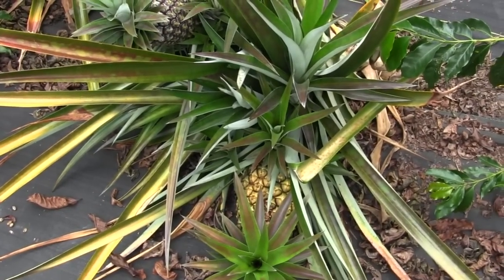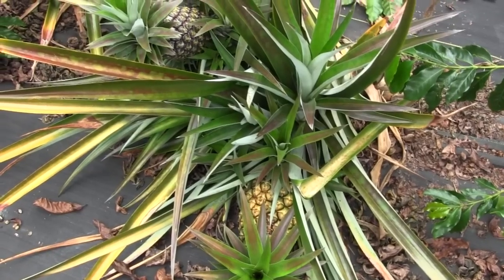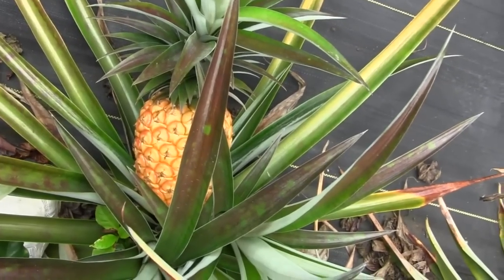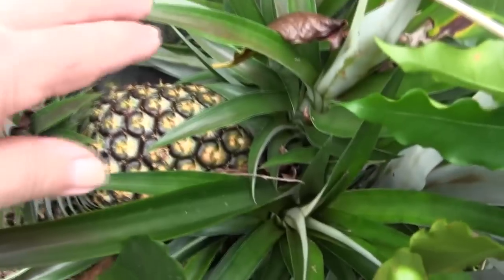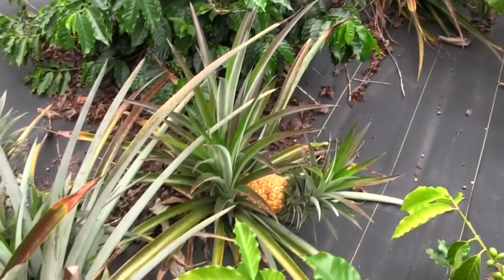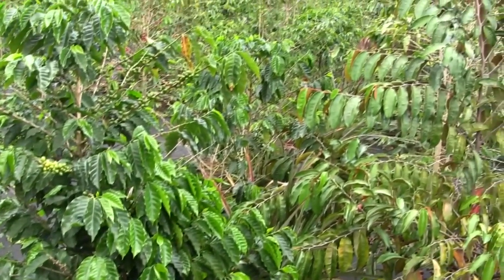Is it possible to have too many pineapples? Yes, I think so. Here we have a double, two-in-one. There's a nice ripe one waiting to be picked and brought in for dessert, and a jumbo fat boy waiting to size up. Boy, that's a big pineapple! They're all here growing between the coffee plants, mostly green at the moment — so many pineapples, they'll put two between each one of the coffee trees.